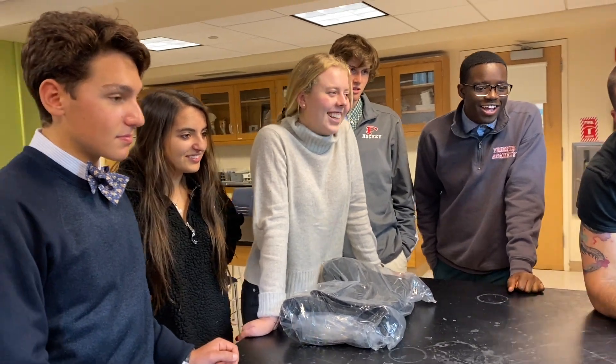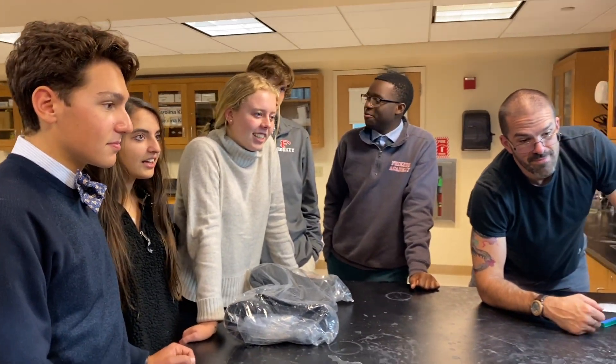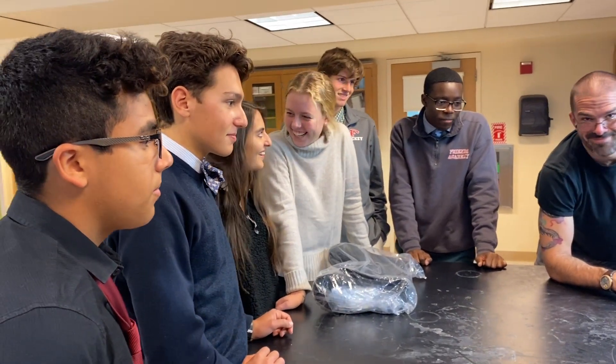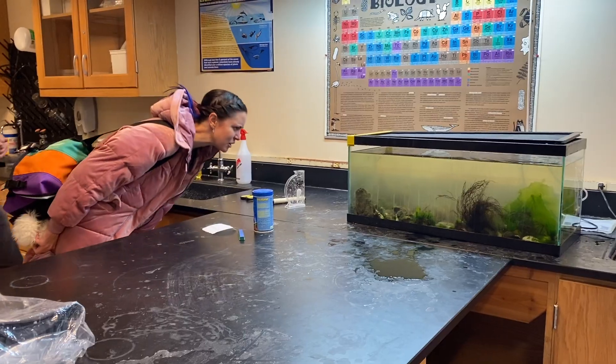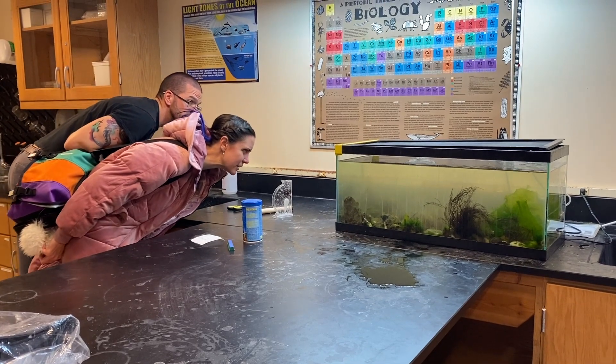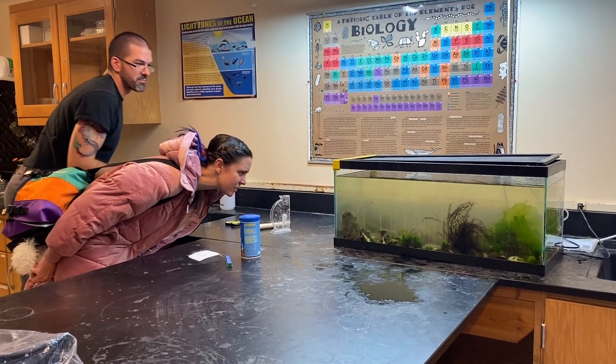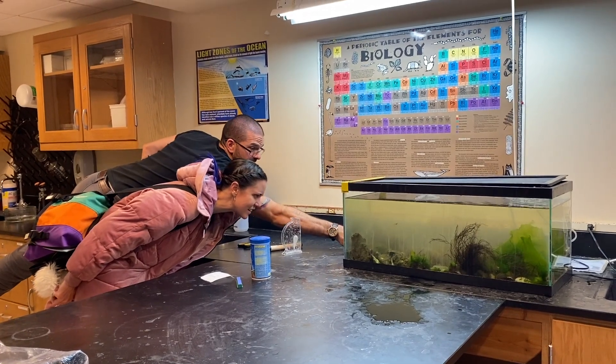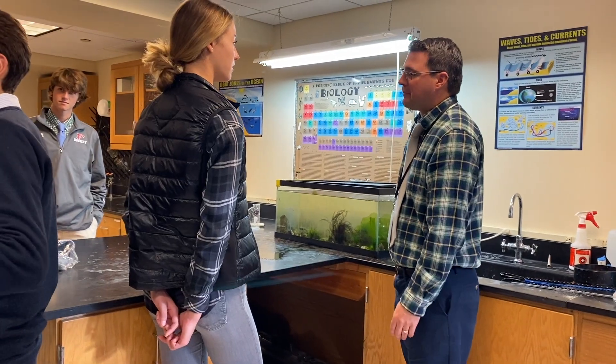So we reported it to the Department of Environmental Conservation and they actually just responded this morning. The kids are really excited, and since we have the crab in here now a lot of the other classes have gotten really excited about it too — not just the marine biology class but the chemistry classes and the physics classes are all coming in here and the kids are talking about it.